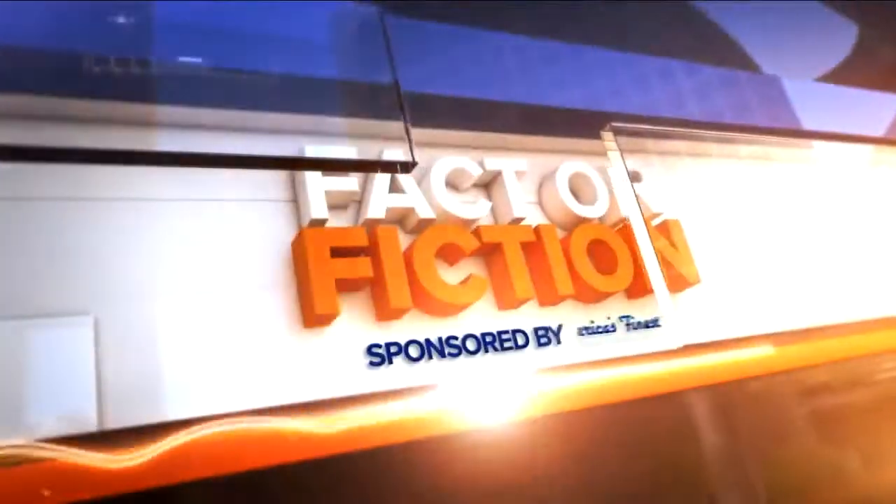Tonight's Factor Fiction is brought to you by America's Finest Carpet. In tonight's Factor Fiction, we're taking a look at a new campaign going around online advertising — ready — slices of ketchup.